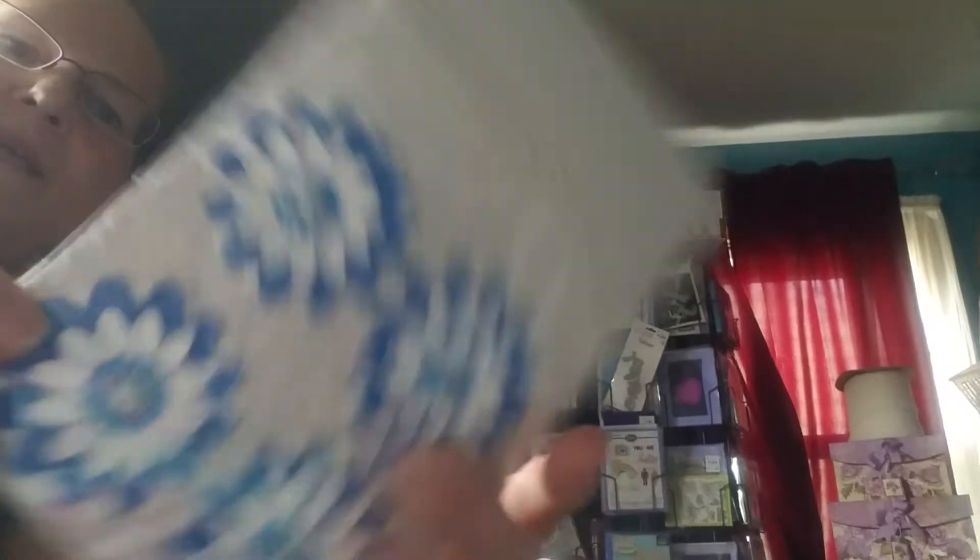And then I got this one. I'm not sure who this is from because I don't see a name. So if somebody would tell me who made these, I'd love to know. Gorgeous packaging and I love the flowers.